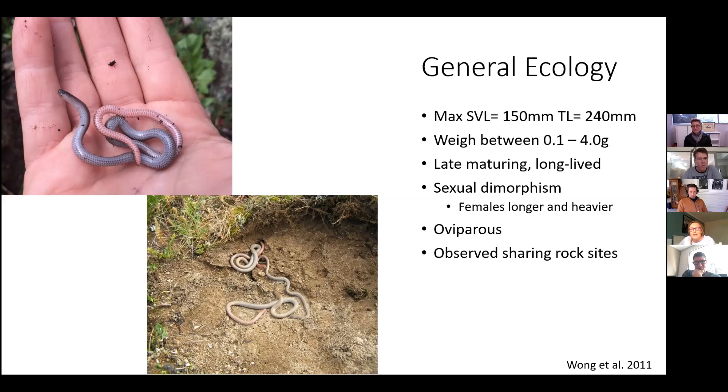The pink tail most likely has a role in reducing predation by drawing the attention of predators away from the head and body. Not a great deal is known about their reproduction. They are thought to be late-maturing and long-lived, reaching their adult size at three to four years. There is evidence of sexual dimorphism, with females being longer and heavier than males. They are oviparous, with females laying two eggs during the summer, and the first young being observed around March.